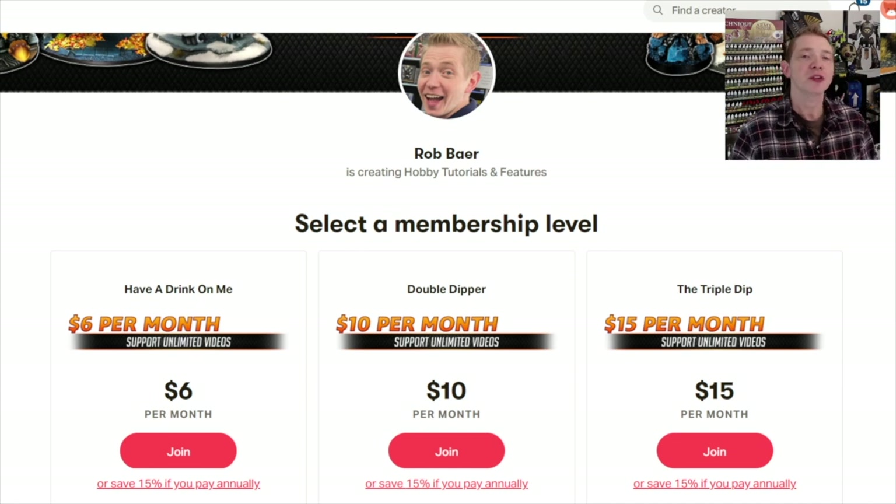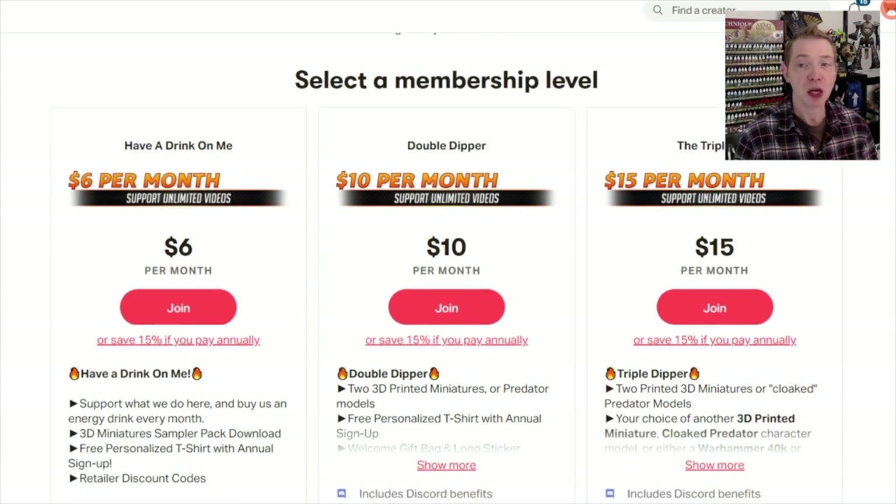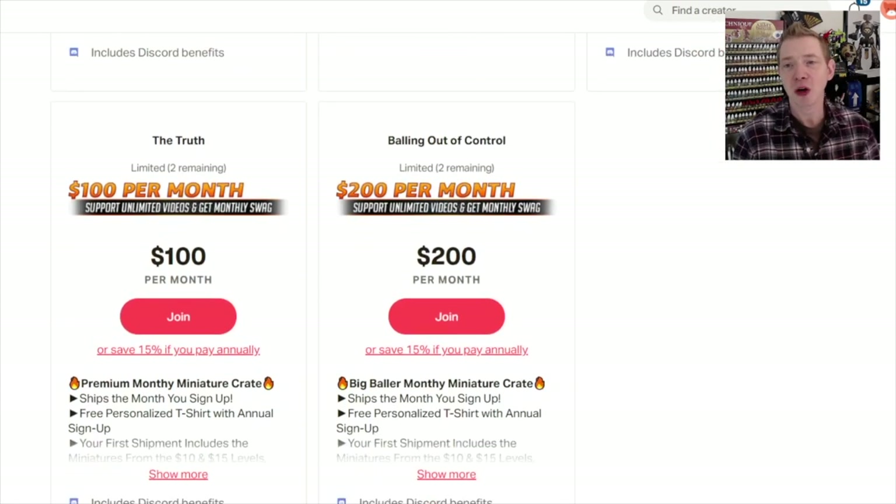That is it for this one — thank you very much for watching. Before you leave, make sure you hit that subscribe button and turn on notifications to be the first to like and comment on future videos. If you liked the video, consider supporting us over at patreon.com/spikybits to get a miniature crate mailed each month full of stuff we review, plus top 3D artist designs and discount coupon codes from manufacturers. They're yours to keep whether you cancel or stay on.